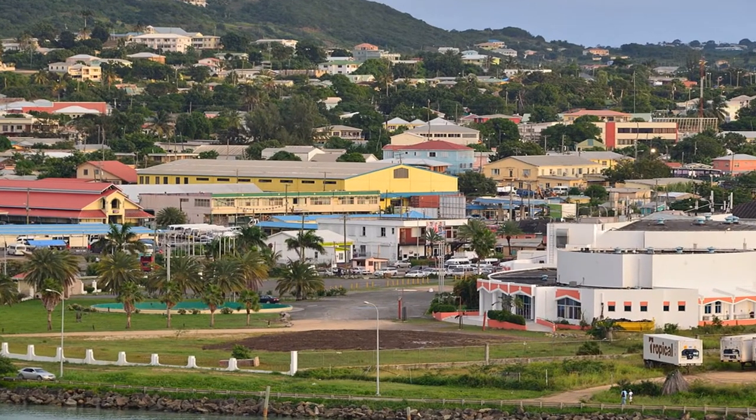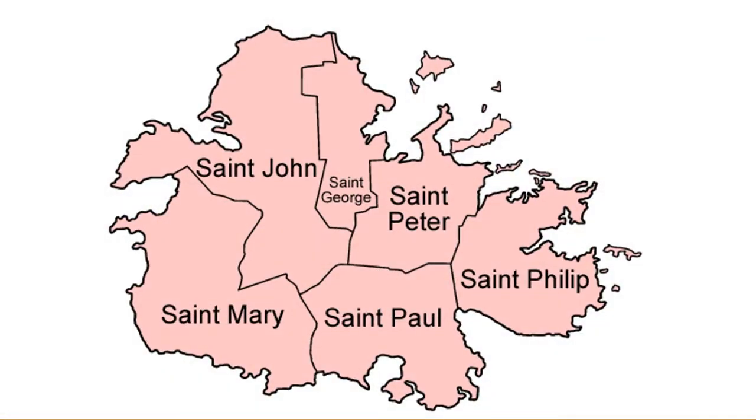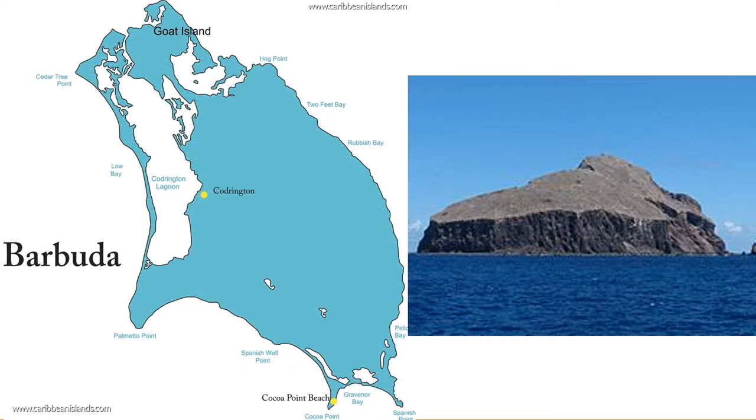The capital and the largest city is St. John's and is located in Antigua. For administrative purposes, Antigua is divided into six parishes. Barbuda and Redonda are considered dependencies.